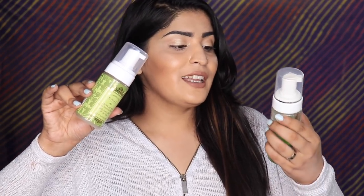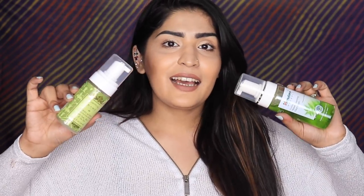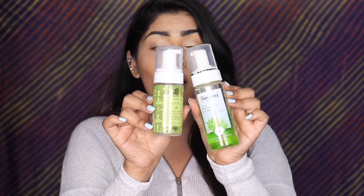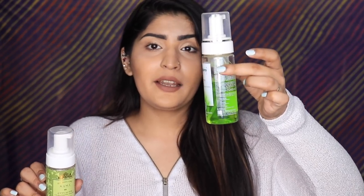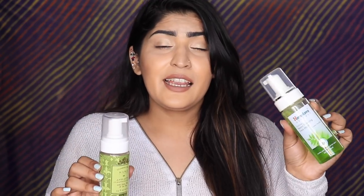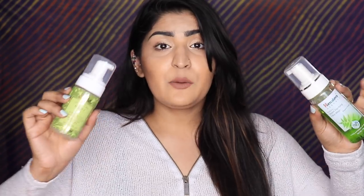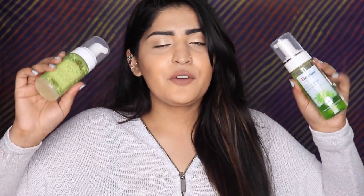Next, for face washes, I have the Kama Ayurveda Anti-Acne Cleansing Foam. The dupe — you might have guessed it from the similar packaging — is the Himalaya Purifying Neem Face Wash. Both are anti-acne and supposed to prevent pimples, both have neem, and both are foaming. I've finished about three bottles of the Himalaya one. It doesn't strip my face dry, and both perform similarly — they won't treat acne completely but will reduce extra bacteria.